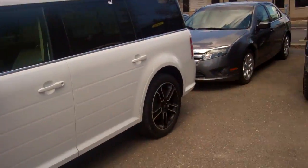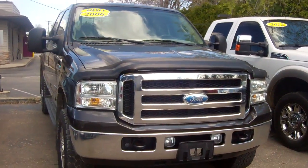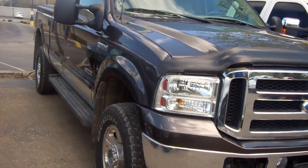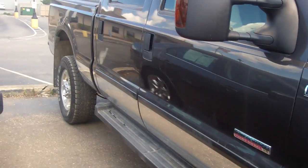Hello Morgan, my name is Ted Koontz from Skelnick Ford. You were looking online at this truck right here. This is the 2006 Ford F-350. It is a Lariat, loaded up — absolute beautiful truck. Crew cab, long bed.